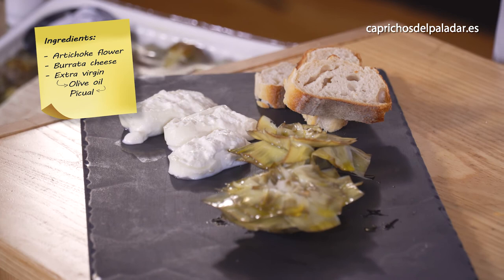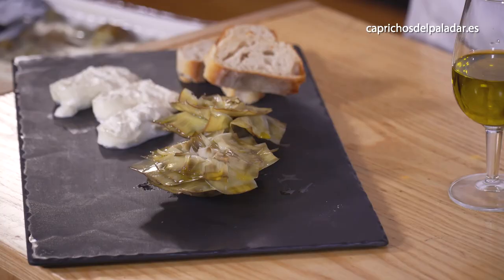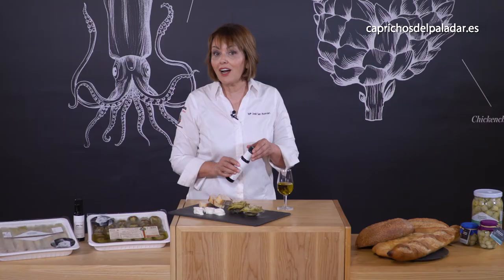Flowers of artichokes from Capricho del Paladar, magnificent burrata from the South of Italy, some bread — and you can also spread a little bit on top. We don't need to cook. Just add a little bit of picual extra virgin olive oil, and we are again in the Mediterranean diet: the most sustainable, the most healthy, and the best diet in the world.